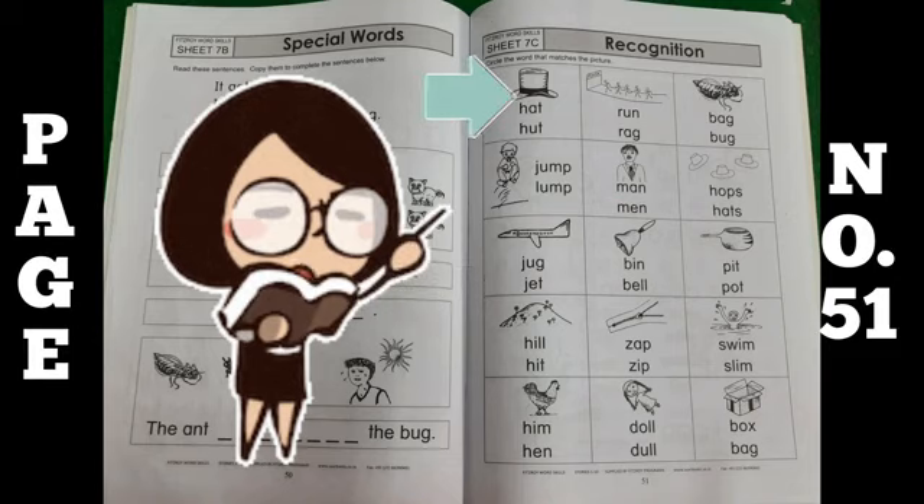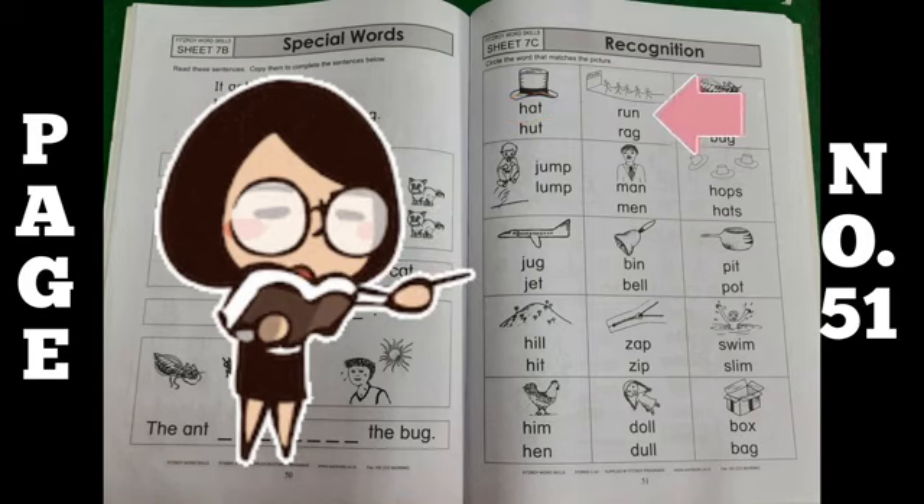So the first one is hat — you will circle hat. Then the next one, run — circle the word run. In this way you have to circle all the correct words. Okay?